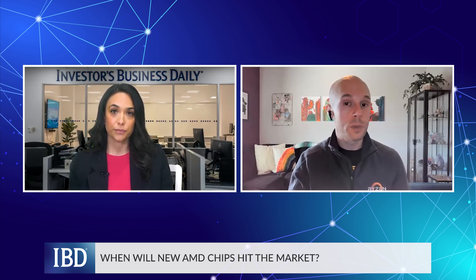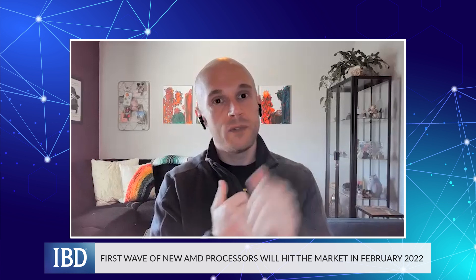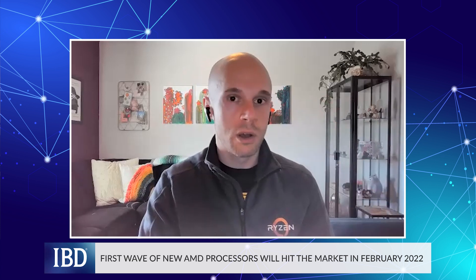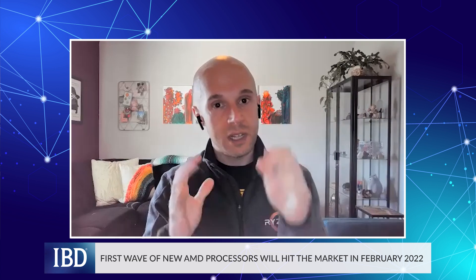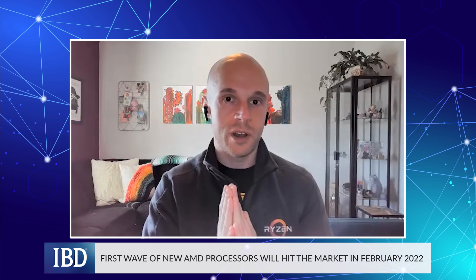When can consumers expect these products to be rolled out and how much will they cost? For notebooks with the Ryzen 6000 Series, those will be available starting in February. The industry moves in big beats: CES through January–March is the first wave, graduation and Father's Day season is the second, and back-to-school and holiday 2022 is the third. For the 5800X3D — the fastest gaming CPU — that's spring 2022. Our next-generation desktop gaming chips are the second half of 2022, and we'll provide more detail as the months go on. You can follow all our CES coverage at Investors.com. I'm Alexis Garcia.